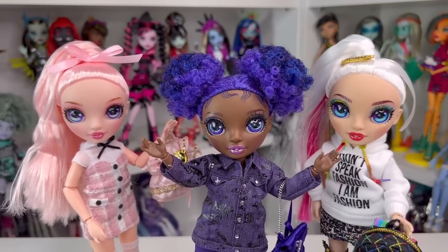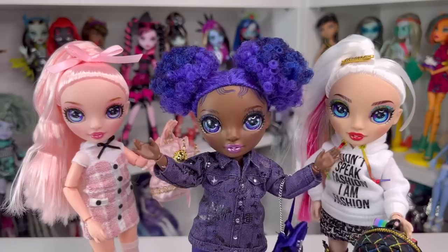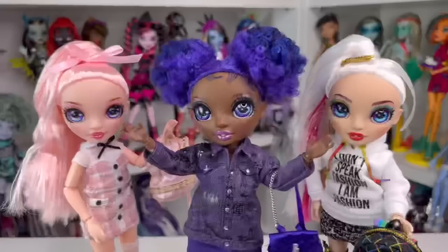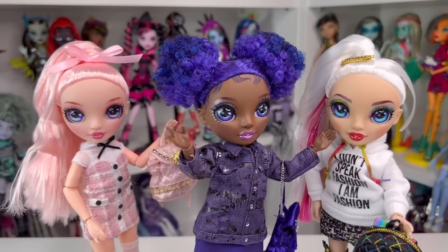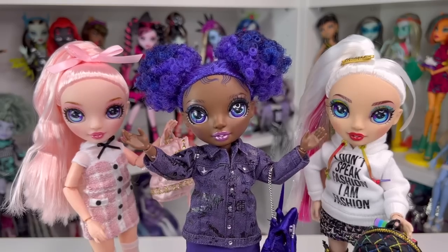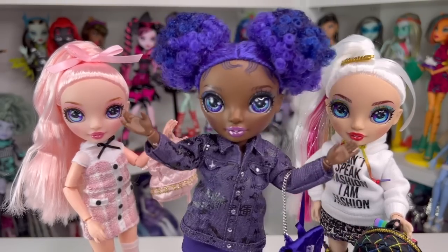Let me know your favorite Junior High doll from Series 2 down below. If this is your first time watching my channel, hi, my name is Jay and I do doll stuff. I'd love you to join my channel. And if you aren't following me on Instagram or TikTok, it's at zombiexcorn as well. I will see you in tomorrow's video — I don't know what it is yet — but until then, bye!